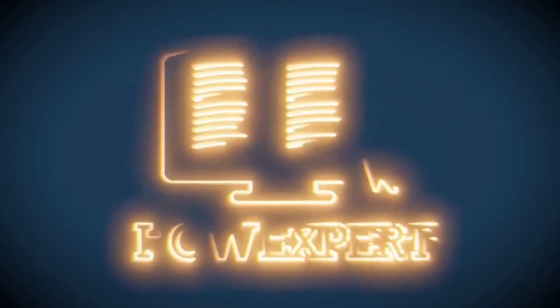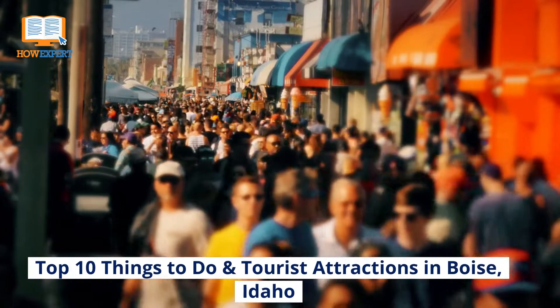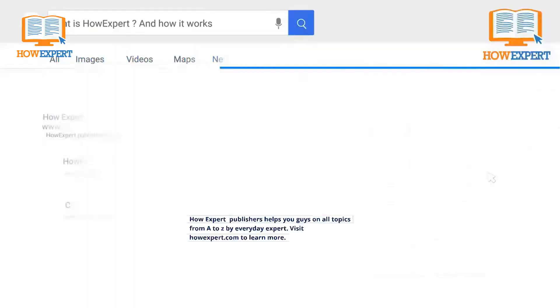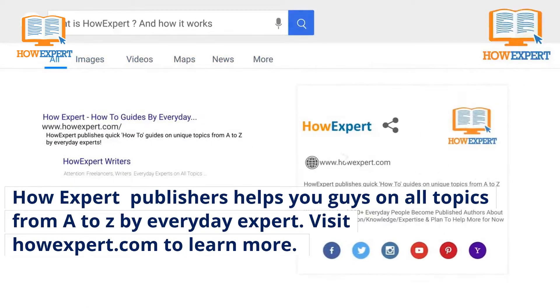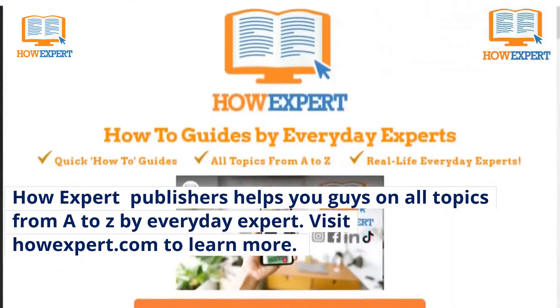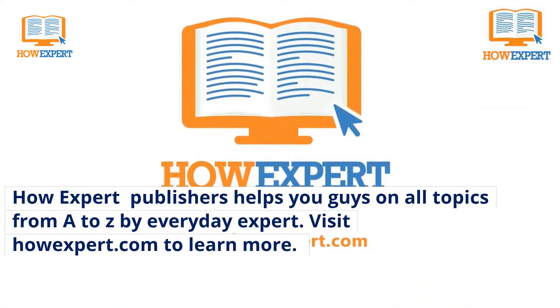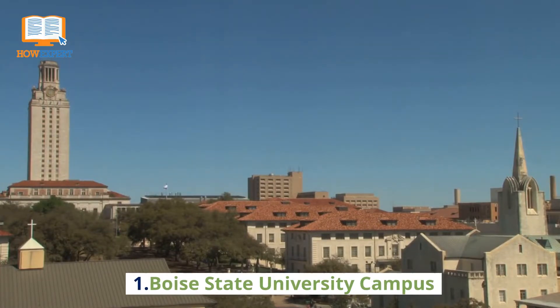HowExpert! Top 10 Things to Do in Tourist Attractions in Boise, Idaho. HowExpert publishes how-to guides on all topics from A to Z by everyday experts. Visit HowExpert.com to learn more.